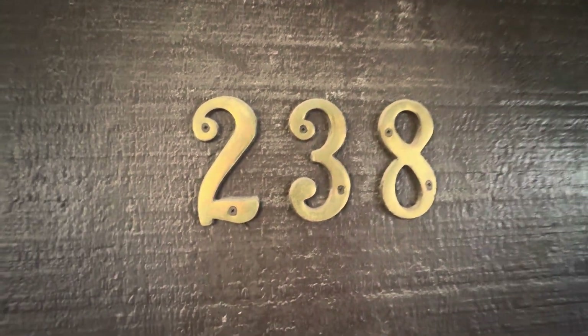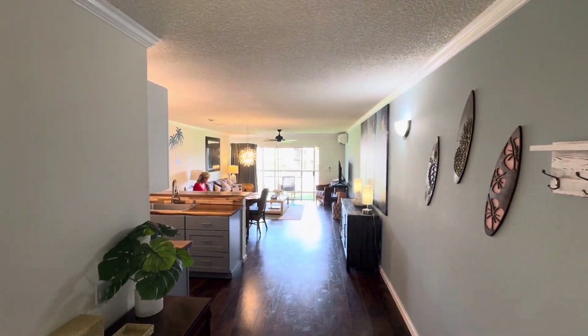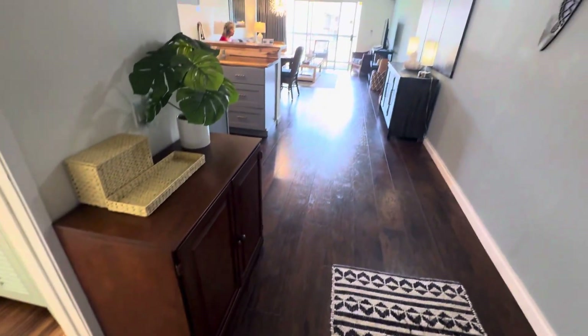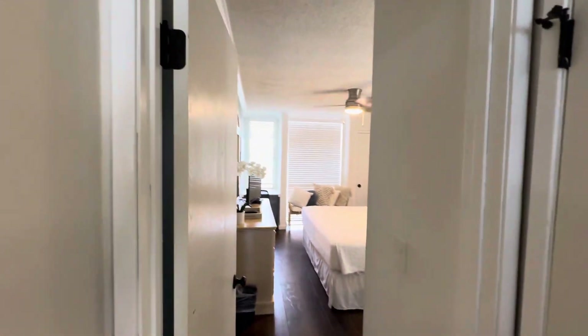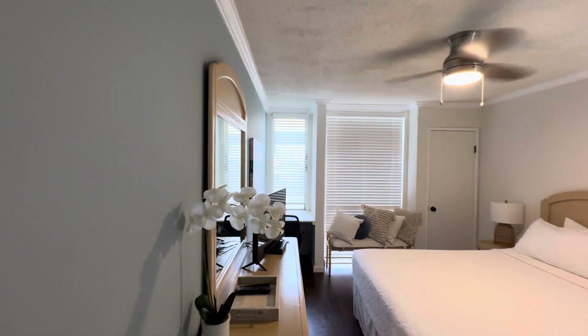Hale Kamaole 238 — we're up in building four, so farther up in the complex. There's luxury vinyl laminate, really nice interior, and the same flooring goes throughout.